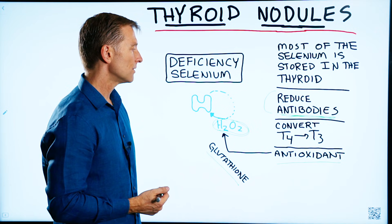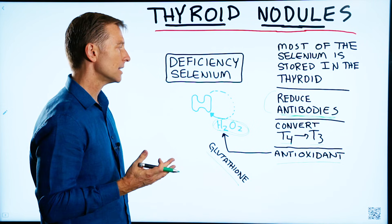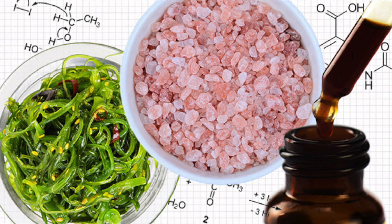Selenium is also involved in converting T4 to T3. Basically, selenium is just as important as iodine in thyroid function.